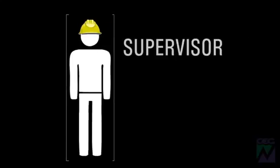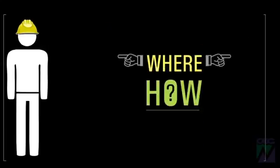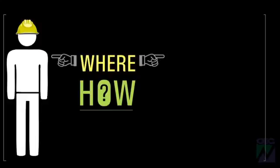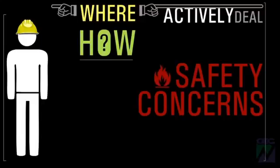These people and your supervisor are the first point of contact for workplace safety issues. They will explain where and how to find all the information you need, and they must actively deal with any safety concerns that you raise.